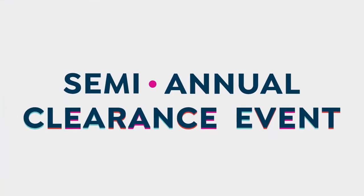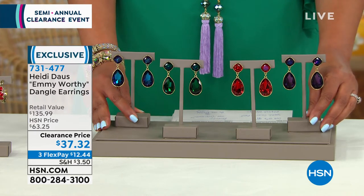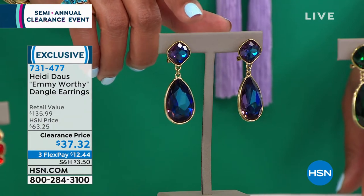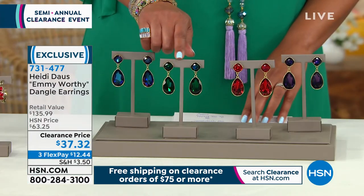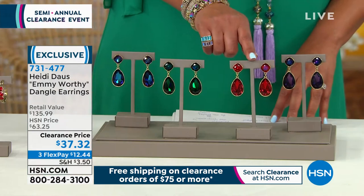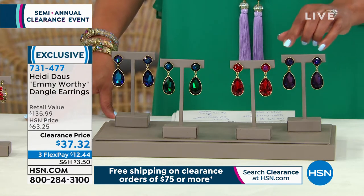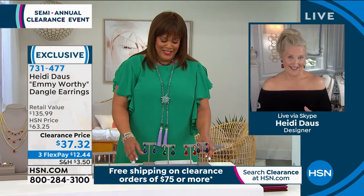The award goes to Heidi Doss! Heidi, I love these earrings — they are really award-winning. This is called the Emmy Worthy Dangle Earring, and they're absolutely drop-dead gorgeous. We have them in Aurora Borealis — see all that color play, the blues and purples and greens. Then we have this gorgeous emerald color that looks like the real thing. And then we have this Siam Red, which I think is so powerful and just shows your confidence. And then we have the amethyst color. You really could wear these on the red carpet.